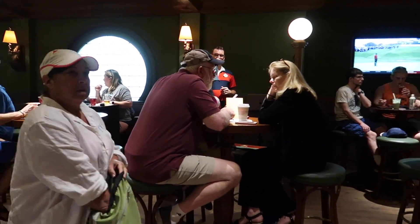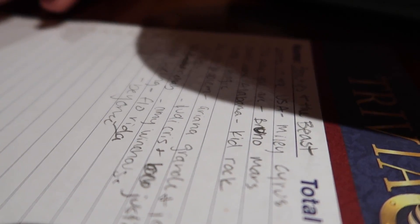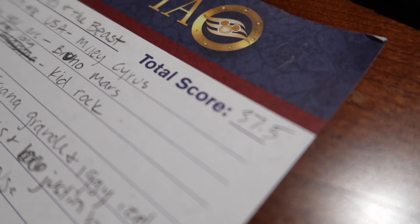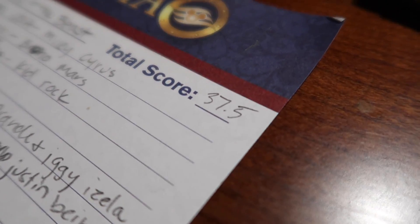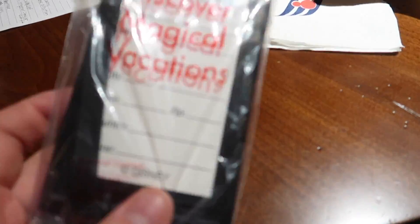So we're in O'Gill's pub and we're doing 2000s music trivia. Our team killed it - these guys are like experts. Fingers crossed, we're doing really good. 40 possible points - this is what winners look like. Here's what we got for winning: Disney Cruise Line luggage tags.